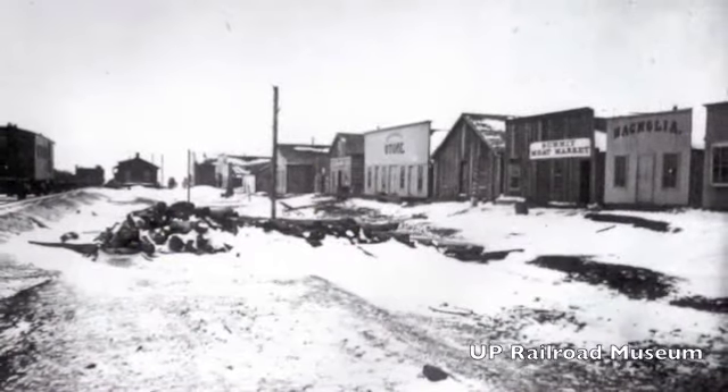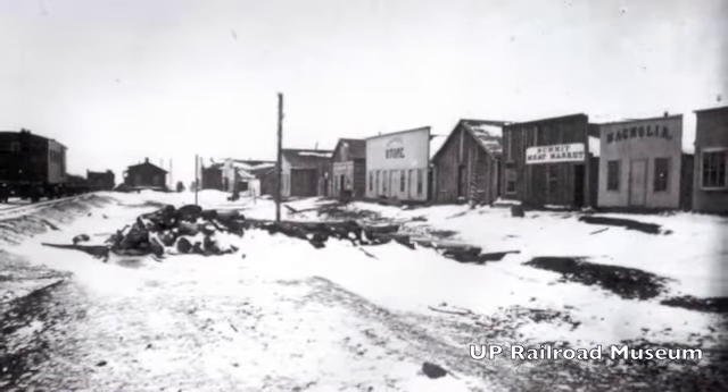This granite is called the Sherman granite. It was named for the ghost town of Sherman, which was located on the crest of the Union Pacific Railroad between Cheyenne and Laramie.